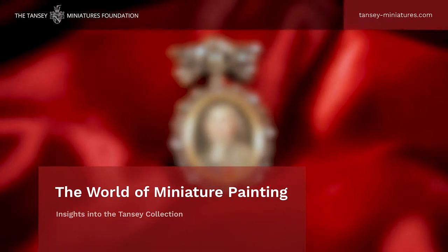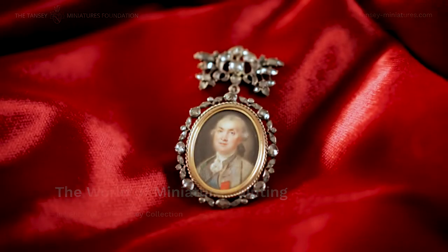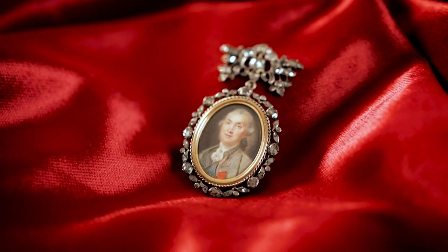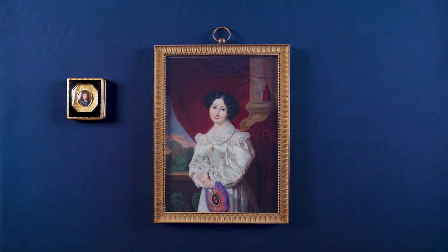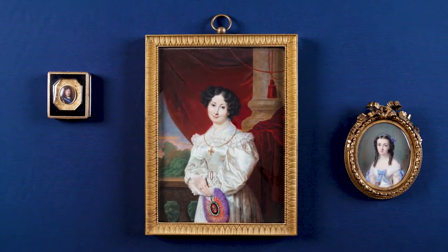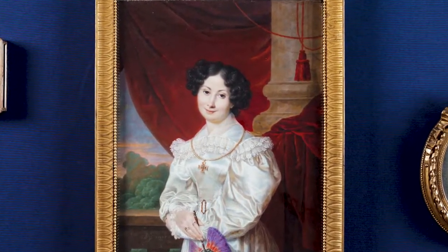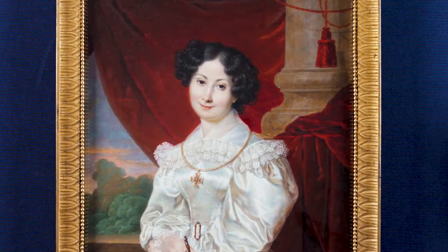The smallest measures in at barely 1.5 cm, the largest at over 20 cm. These are portrait miniatures from the Tansy collection. They are reminders of a bygone era, and at the same time evidence of a human need that has remained the same to this day: to capture in a picture the likeness of a loved one or oneself in order to preserve a memory.